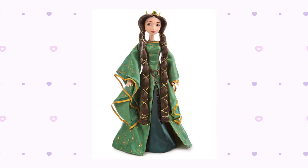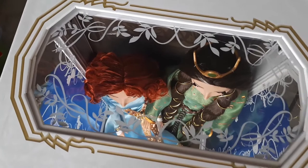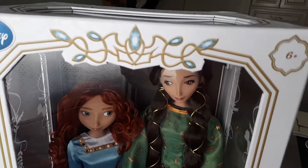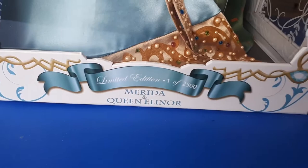Pero antes de comenzar el video, recuerda suscribirte a mi canal, seguirme en mis redes sociales como MPDollArt y si estás listo, comencemos. Este set de muñecas comenzó como una preventa y fue la primera vez que Disney sacó dos muñecas de edición limitada de 17 pulgadas en la misma caja. El precio de venta fue de 200 dólares aproximadamente y tenía una edición pequeña de 2,500 piezas a nivel mundial. La caja es en realidad más grande y ancha que una individual regular, con un cartón más grueso, principalmente en blanco con algunos elementos dorados y azules cerca de las ventanas. Debajo hay un listoncito azul con el nombre de ambos personajes y el número de edición.